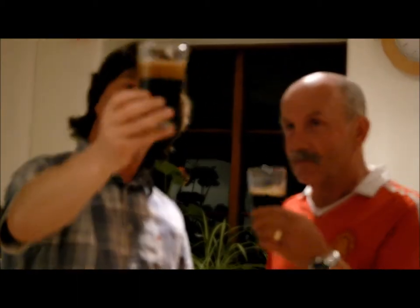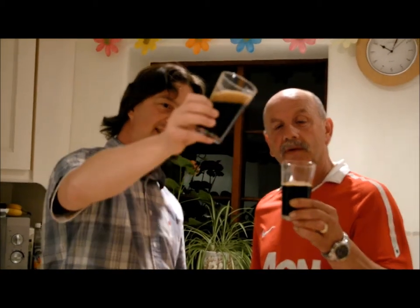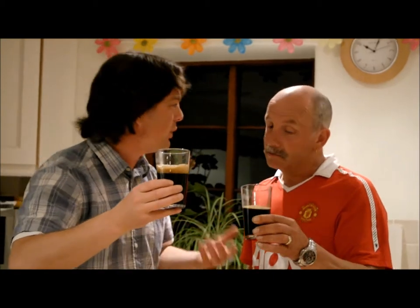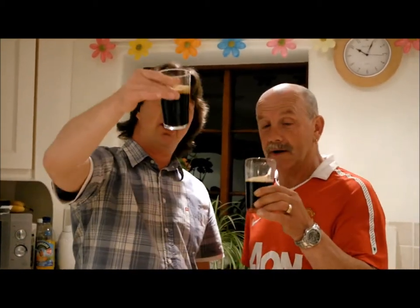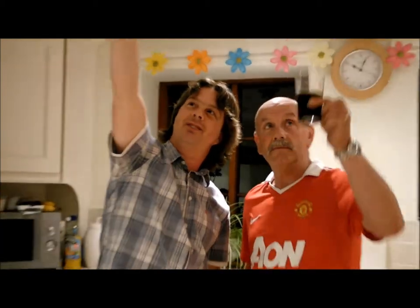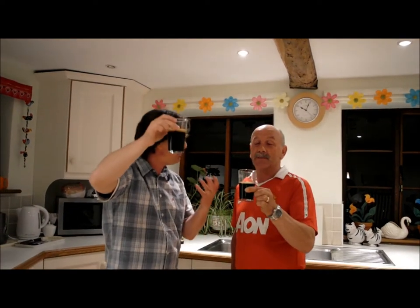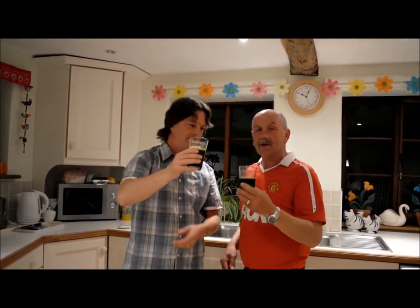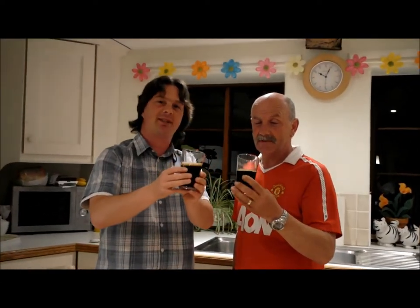First of all, the head is a kind of chocolatey, tan-coloured head. It's definitely off-white — it's not a standard white. It's definitely a chocolatey head on it. Holding the beer up to the light, there's no light coming through whatsoever. It's a totally pitch black beer — lovely. It's like an old-fashioned stout colour-wise, but it's 15%.